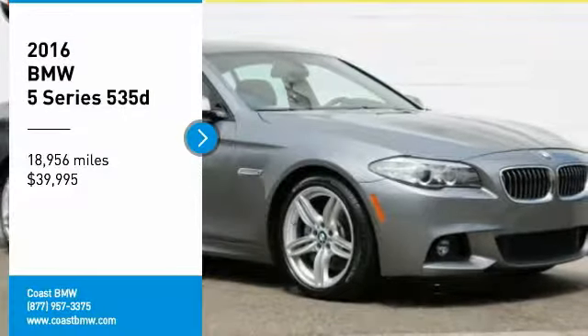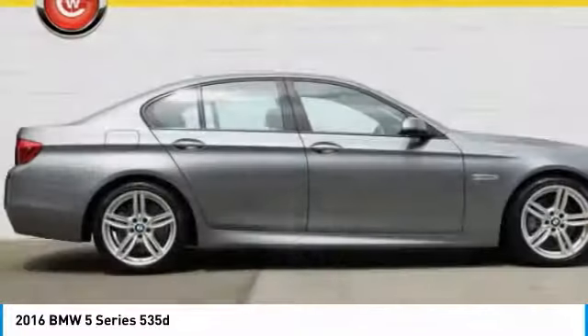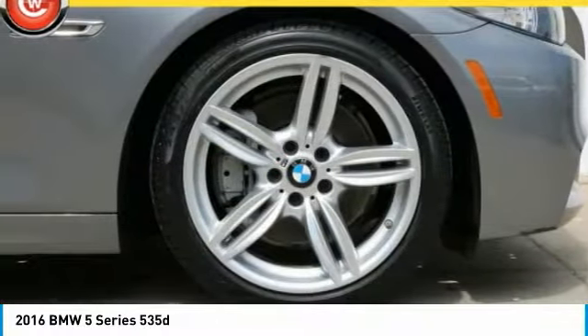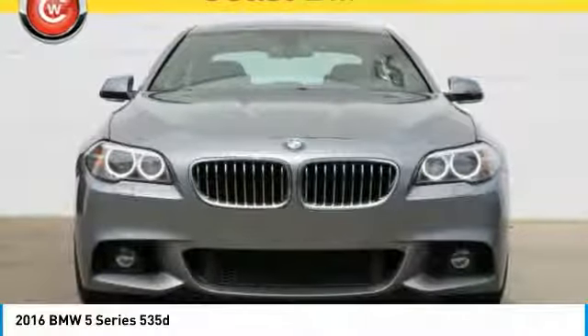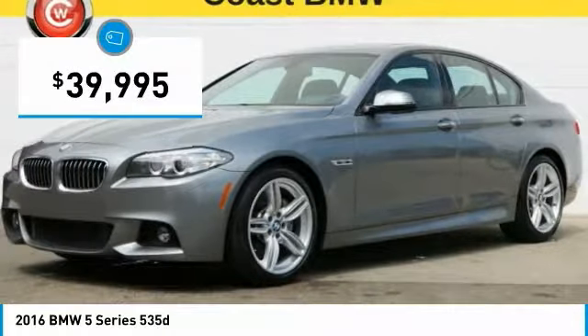Looking for the right vehicle? Check out the 2016 5 Series. The 5 Series incorporates bold styling cues that departed from BMW's traditional styling language. If you are looking for excitement and boldness, the 5 is for you and is priced below $40,000.